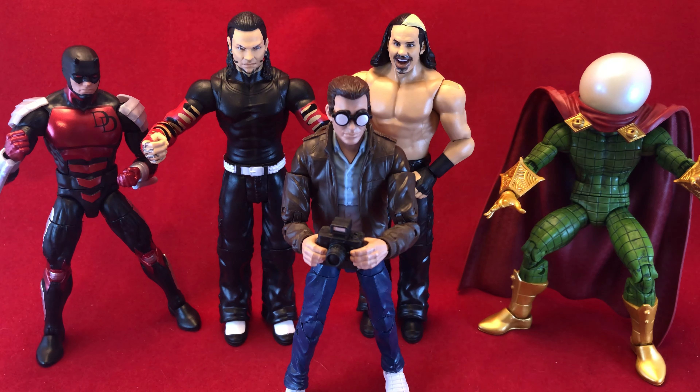Hello there! Welcome to Five Figures. This video consists entirely of action figures that I didn't think I wanted until I saw them in person.